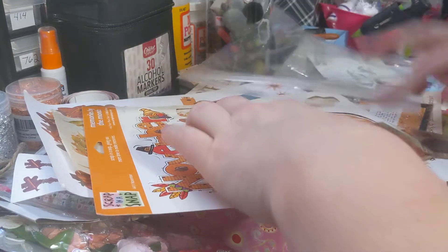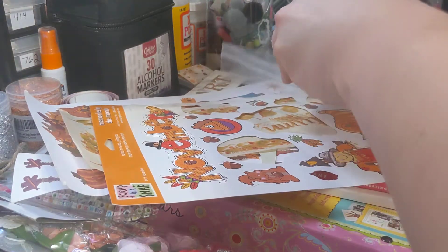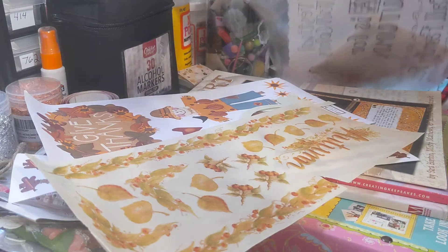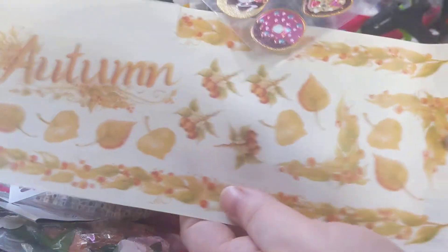And then she sent us these little cards — I dropped one, I'll have to find it later. And then she sent us these little cutouts — you can just pop them out, the little popouts. I'm trying not to pop them all out. And then she sent us this, which is beautiful. These are more like stickers.